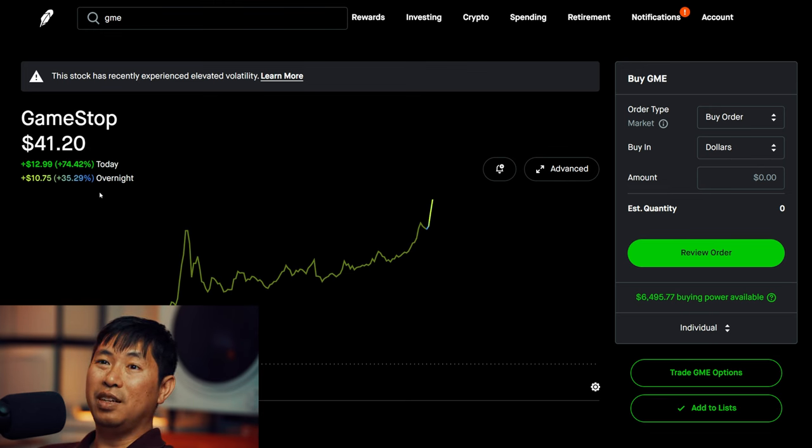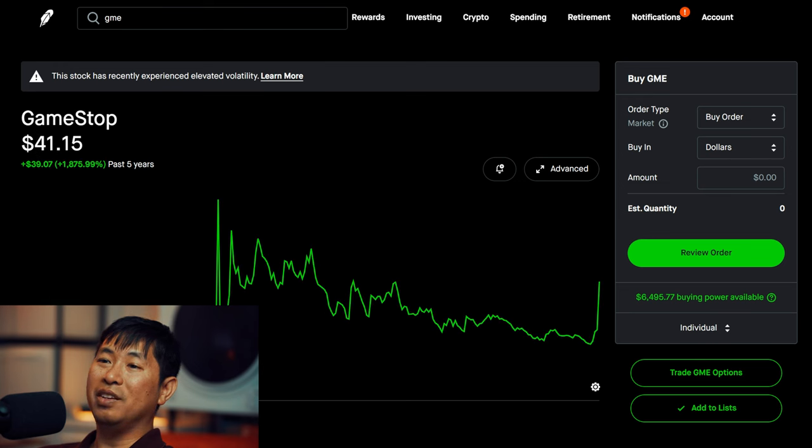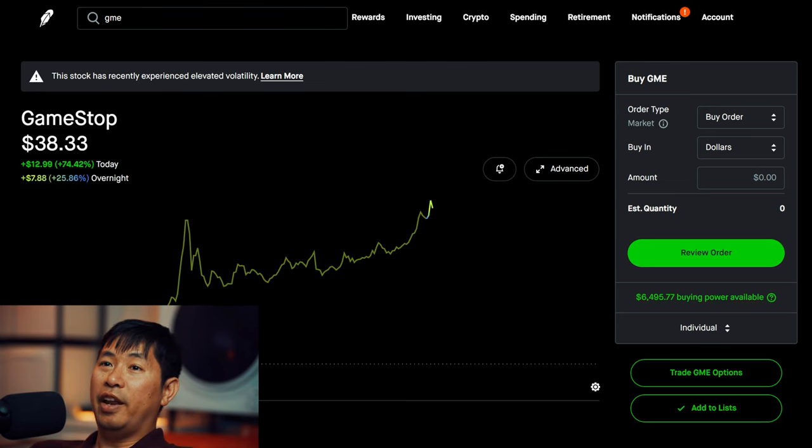Even though GameStop is up over 100% today, I still think it can go even higher. If we look at what happened during the initial squeeze, it was around $81, and right now it sits at around $41. I wouldn't be surprised if it keeps going higher from here. As for me personally, I don't know if I'll make a play on this. Maybe if it hits $81 again I'll do a bearish play, but for now I'm just going to stay away from this.